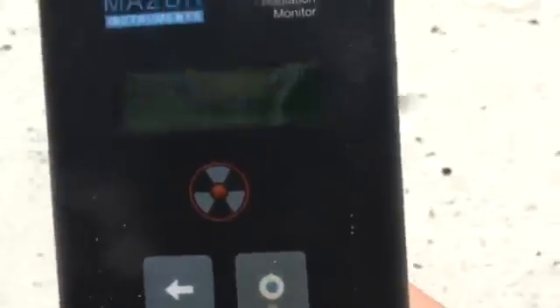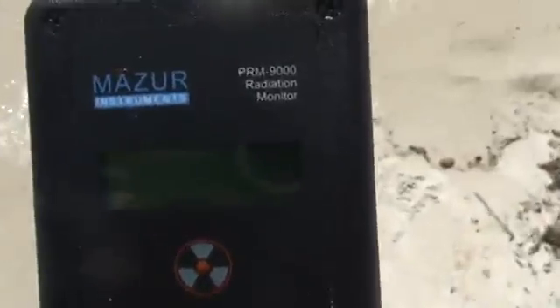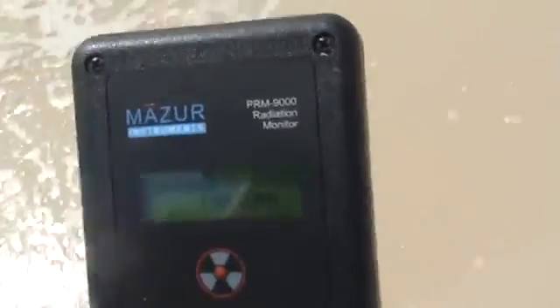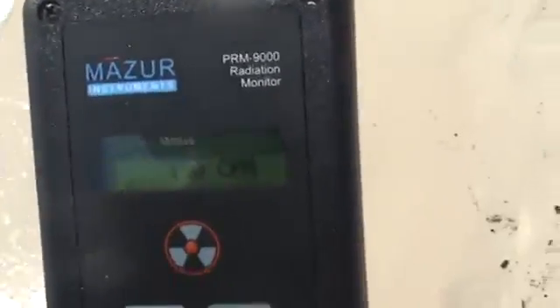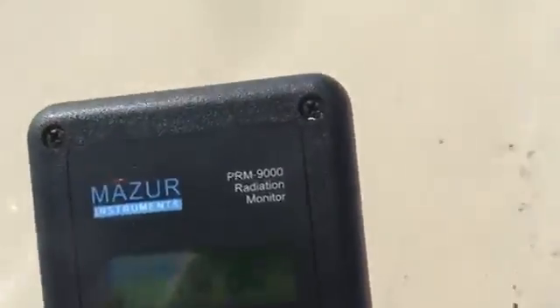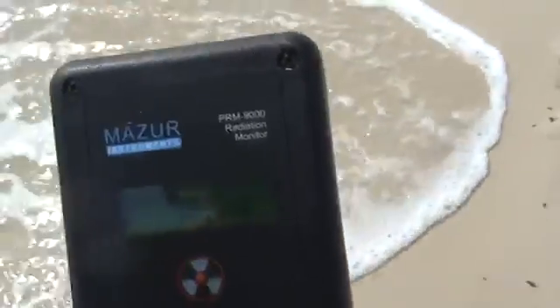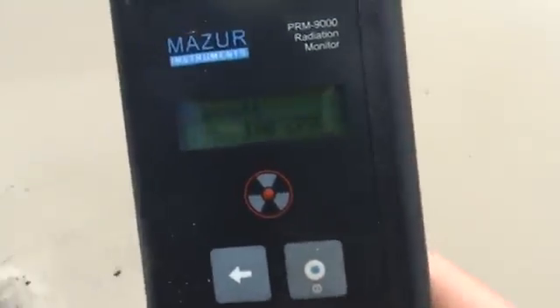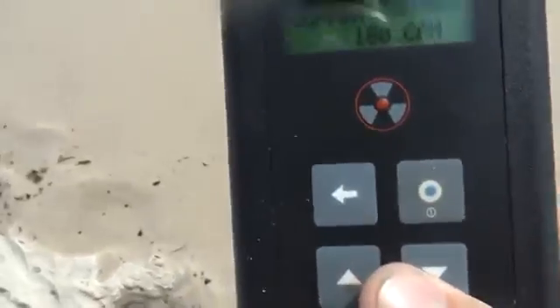We're nearing the water's edge, down to 200 again. We're going to get to where I'm getting my feet wet. We are at the water's edge now, as you can see. 180. We're going to walk along the edge here of the water. It's hovering around 200 here at the water's edge. What I want to do now is put it right on the ground. We're at about 200 here.